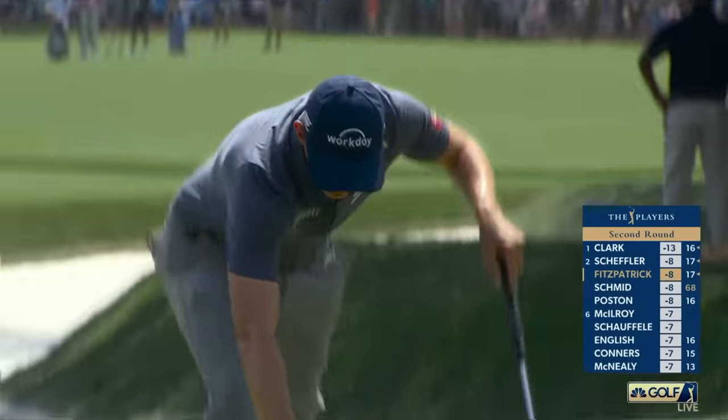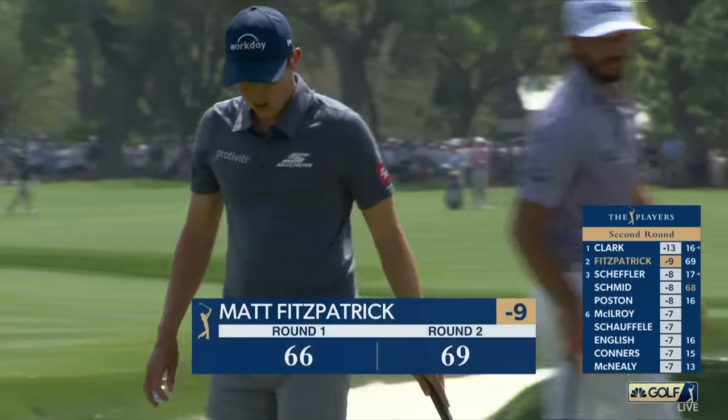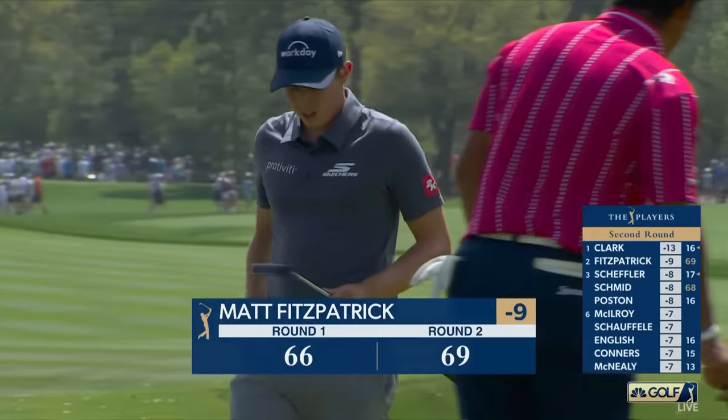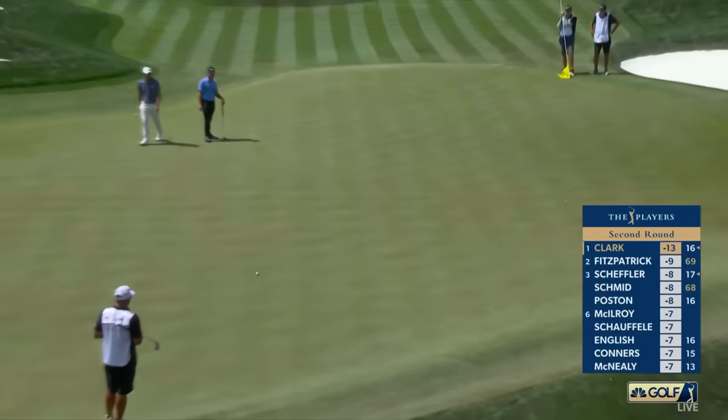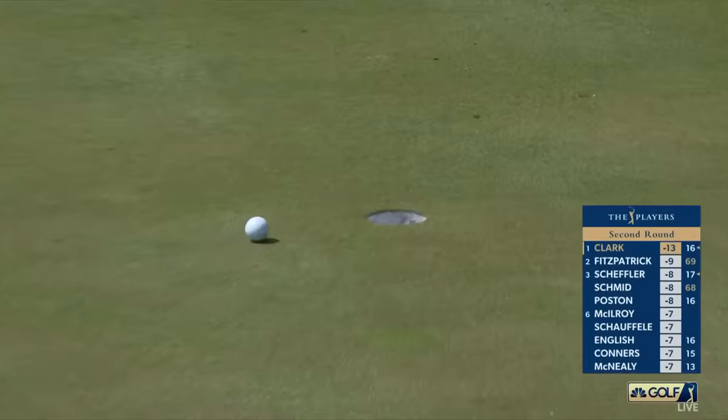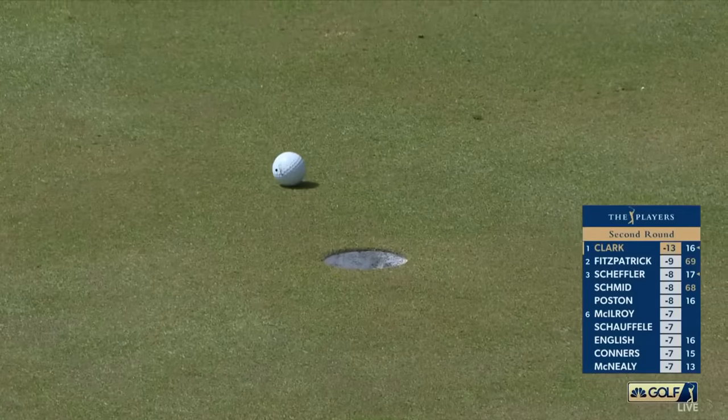Kinspatrick gets that one to go, takes advantage of the par five, and moves to nine under par. Putting clinic today so far — his first in strokes gained putting. He's putted 103 feet of putts made, and they come back to the right even when they miss.